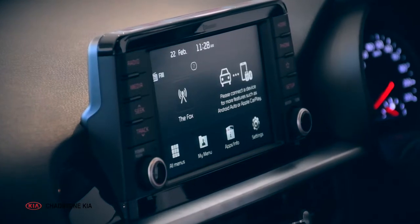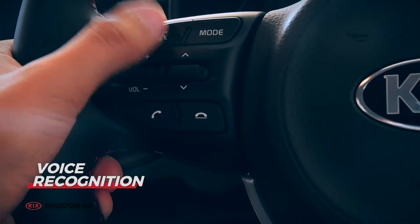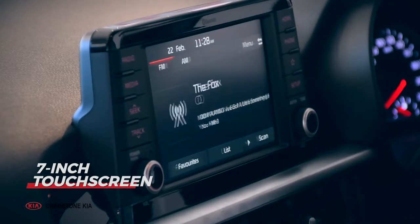You're guaranteed to stay connected with Bluetooth, Android Auto and Apple CarPlay smartphone connectivity with voice recognition on the large 7-inch touchscreen.